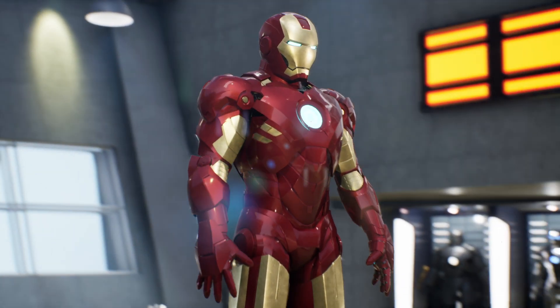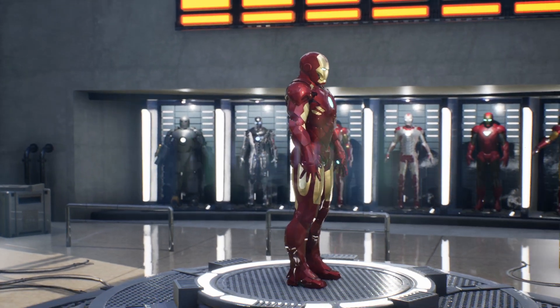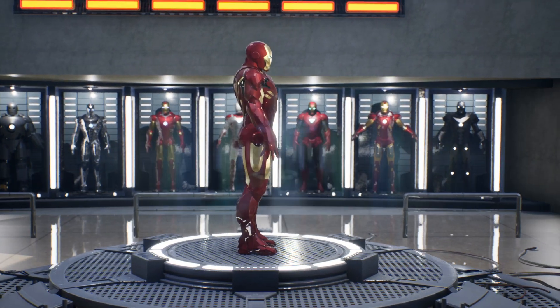Additionally, it features an impressive arsenal of missiles and a highly accurate targeting system, all guided by the dependable virtual assistant, Jarvis.